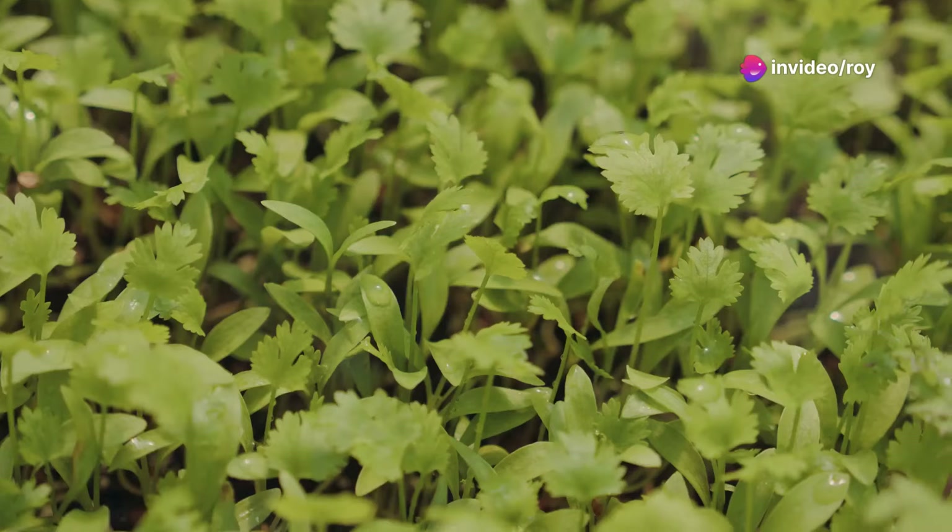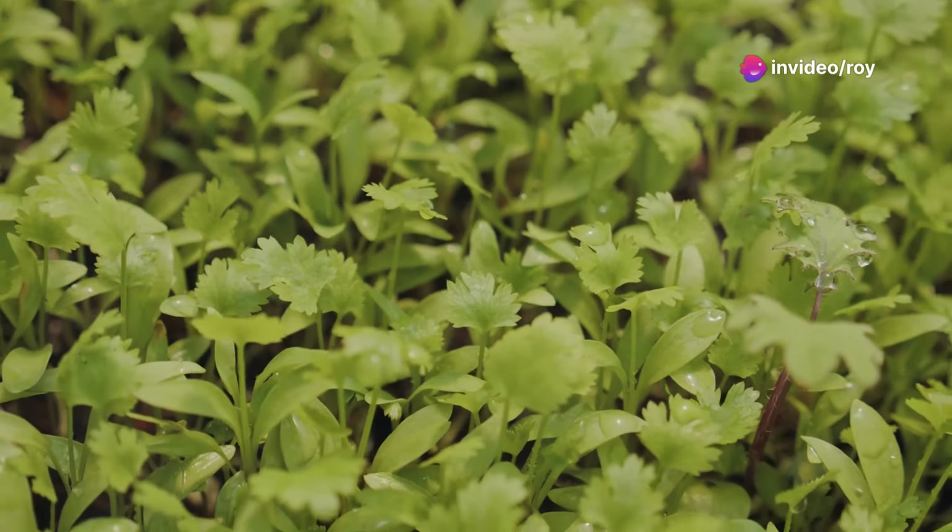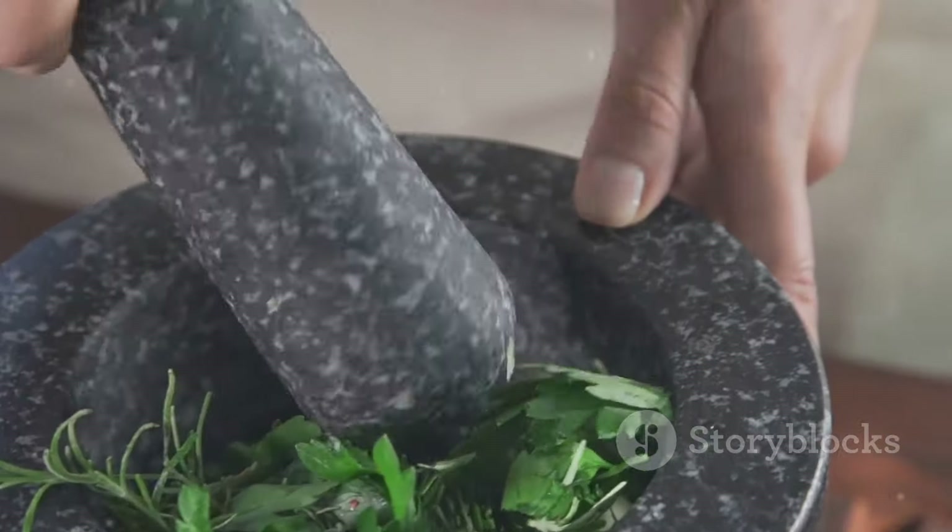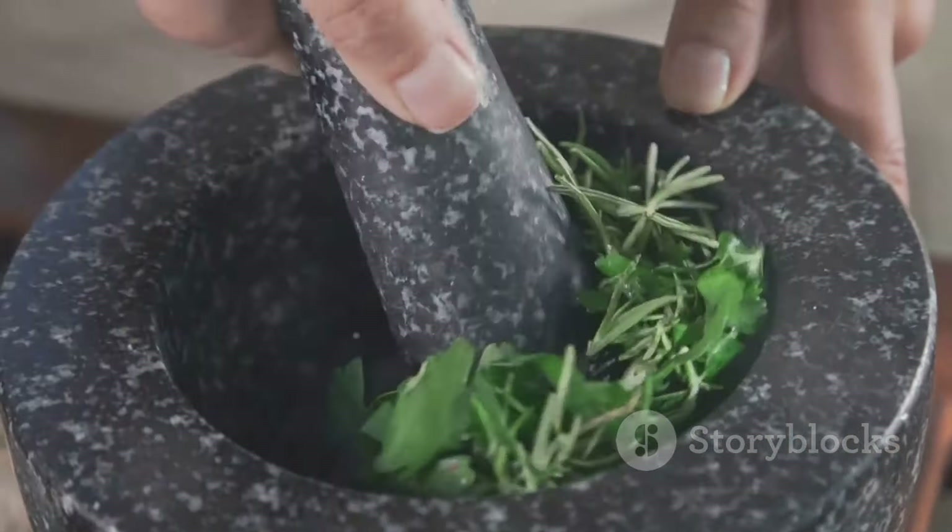Now let's talk herbs. Adding cilantro to your dishes not only spikes up the flavor, but also your nitrate intake. Plus, it's great for lowering bad cholesterol and supporting digestion. It's like a little green hero.